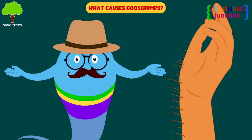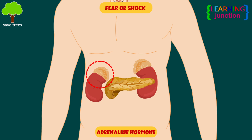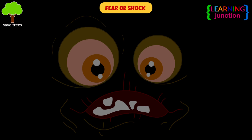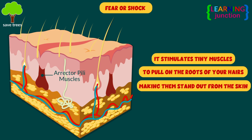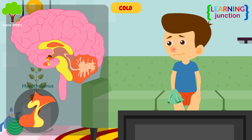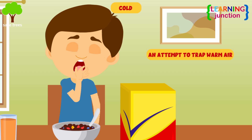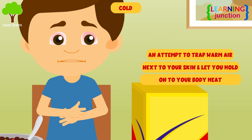What causes goosebumps? Fear or shock: adrenaline hormone is produced in the adrenal glands when someone is in fear. It stimulates tiny muscles to pull on the roots of your hairs, making them stand out from the skin. Cold: if you get cold, your brain alerts your body that it should take steps to warm up. Goosebumps are one of those signals — they're also an attempt to trap warm air next to your skin and let you hold on to your body heat.